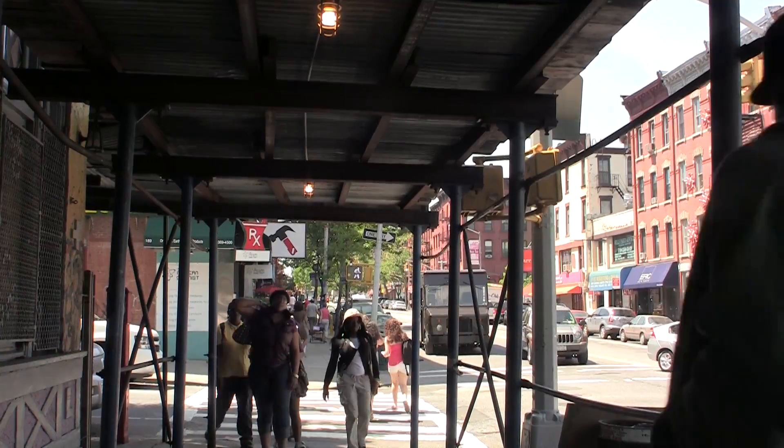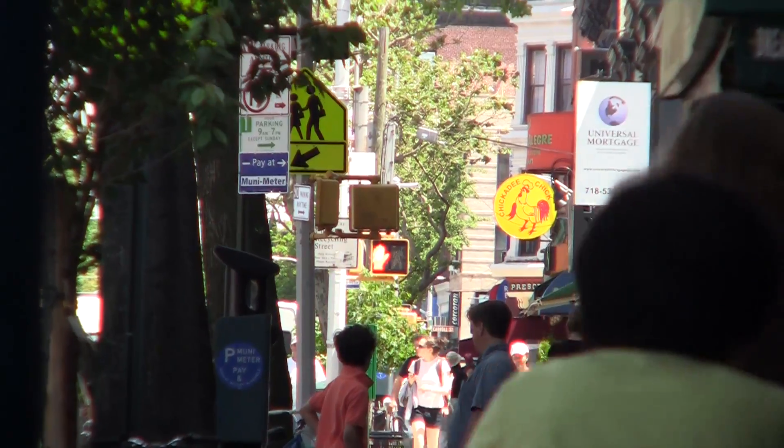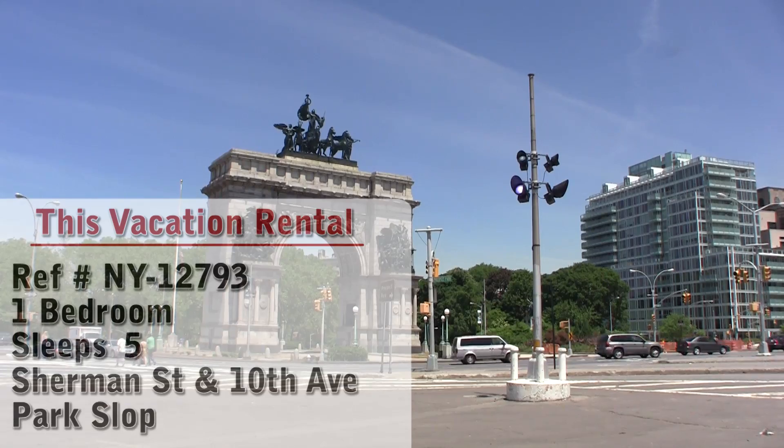Hello and welcome to another New York Habitat vacation rental video tour. Today we will be taking you to a lovely apartment in Park Slope, an exceptional neighborhood located in Brooklyn, New York.